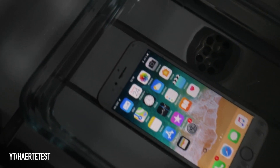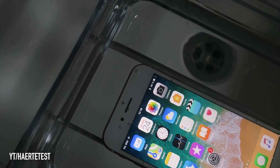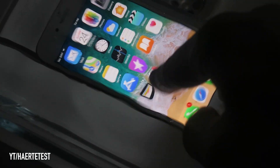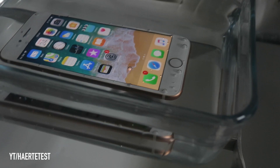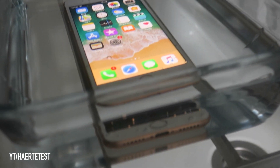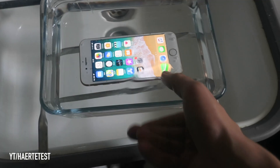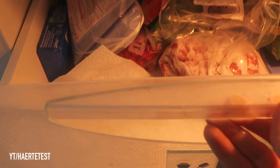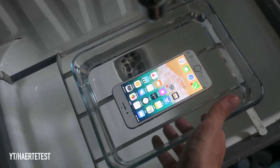That looks so good — the iPhone 8 all around in water. Do you also hear the washing machine? That sounds very nice, like a starting humming. Now it's time to put the box, the ice, and the iPhone 8 in the fridge and we'll see you back in about 24 hours.